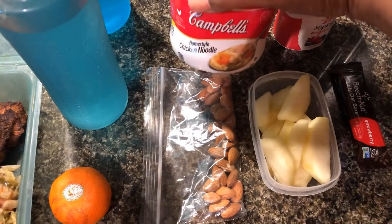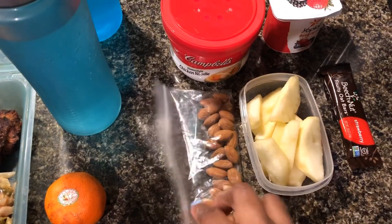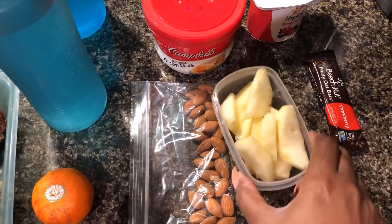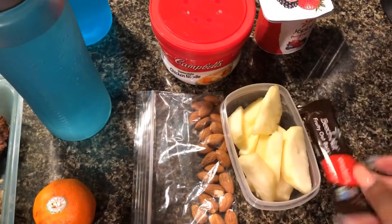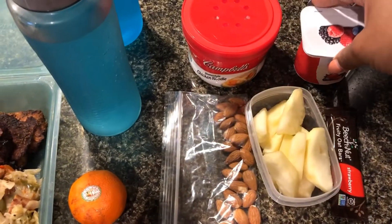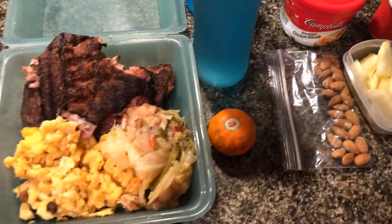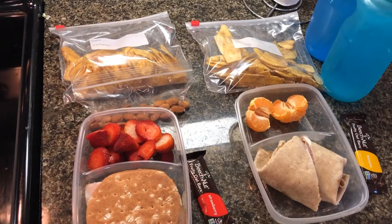For me, I am just taking a home style chicken noodle soup because my stomach is not feeling too well. I'm taking some almonds, some apples, a Beech Nut fruity oat bar in the strawberry flavor, and then a Yoplait original yogurt in the mixed berry flavor. I'll see you guys tomorrow.